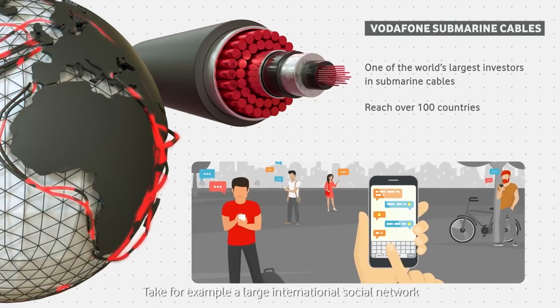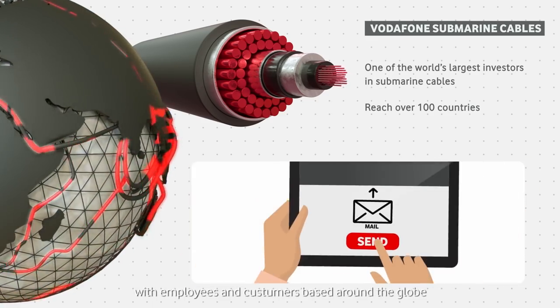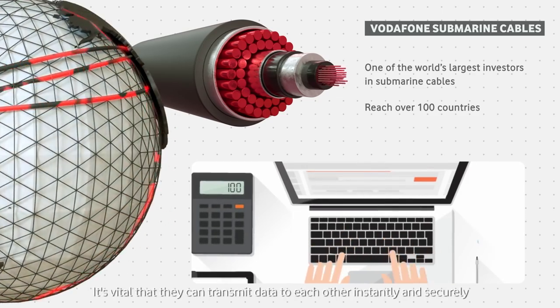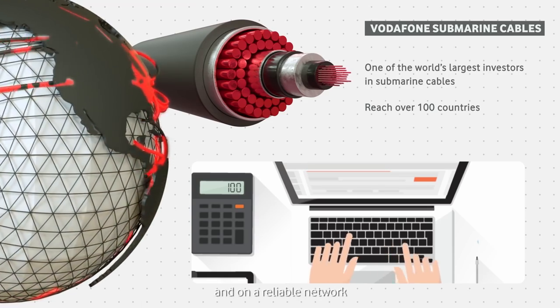Take, for example, a large international social network with employees and customers based around the globe. It's vital that they can transmit data to each other instantly and securely, and on a reliable network.